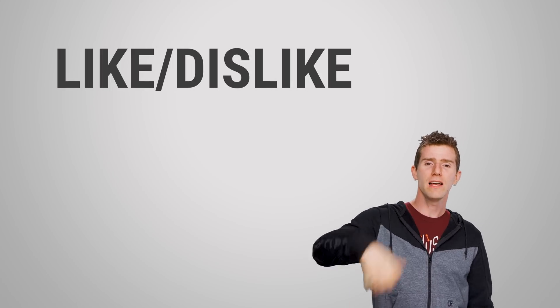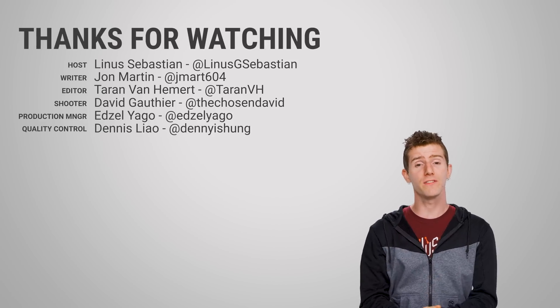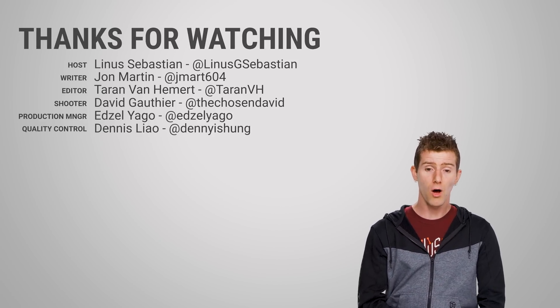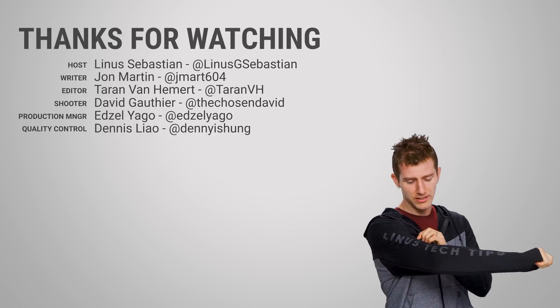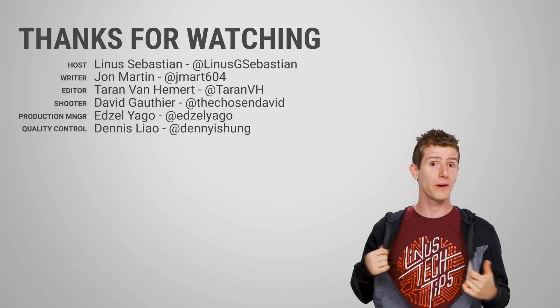Thanks for watching. Like, dislike, check out our other videos, and leave a comment if you have a suggestion for a future Fast As Possible that you'd love to see. Also check out the LTT merch store at lttstore.com — we have cool shirts and hoodies like the ones I'm wearing.